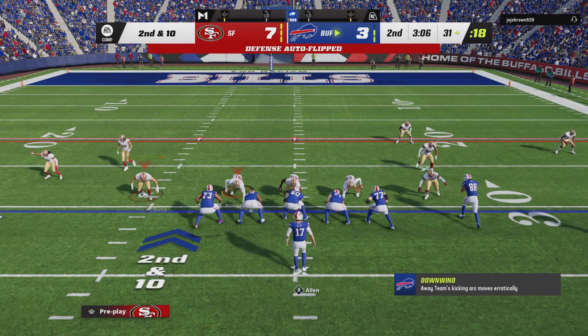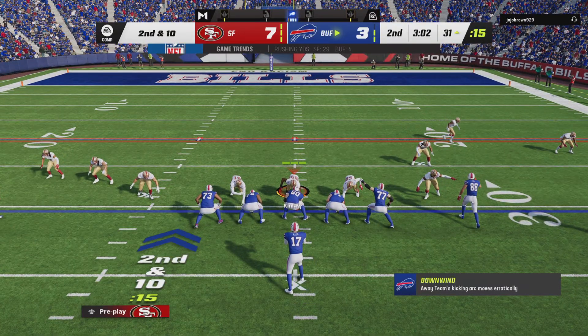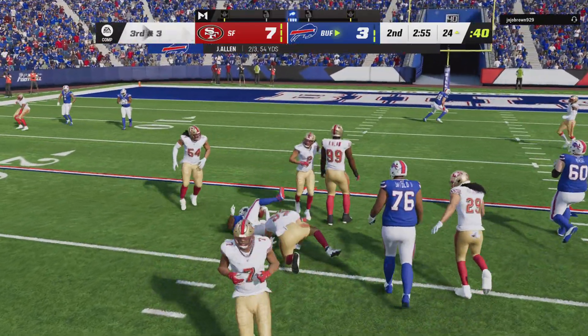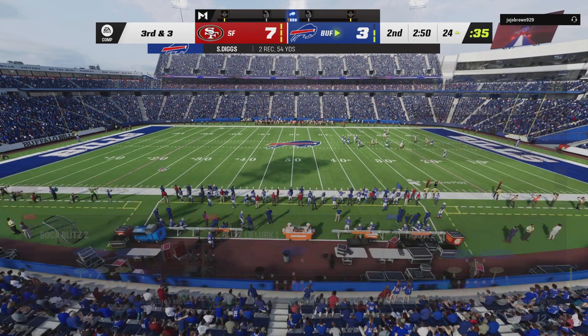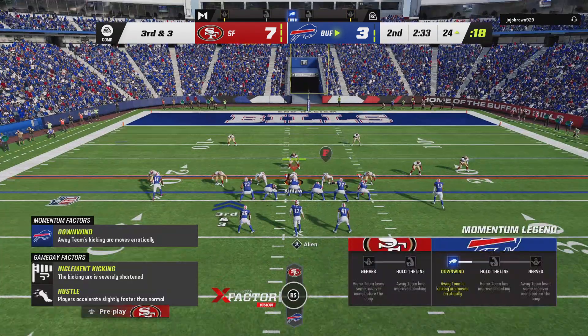Here's second and ten. To the air — Allen's got the connection over the middle to Diggs, and they're going to move it down inside the 25. If you do read man coverage, the drag route's a pretty good one to run against it because you're running away from people on it.